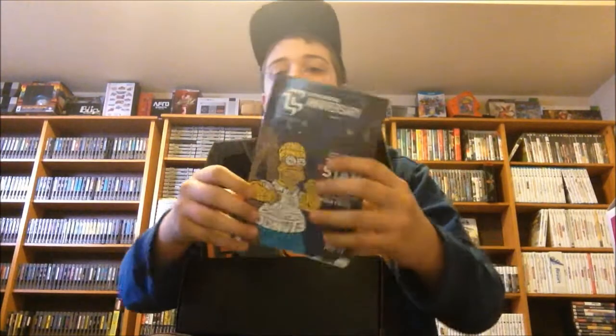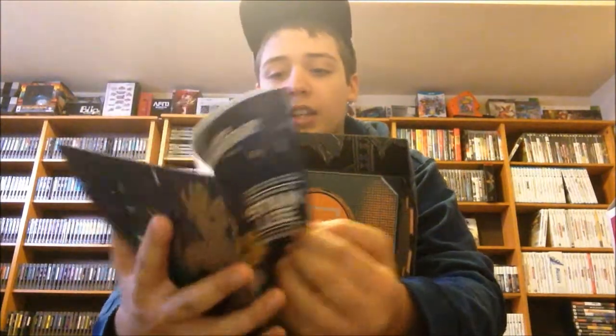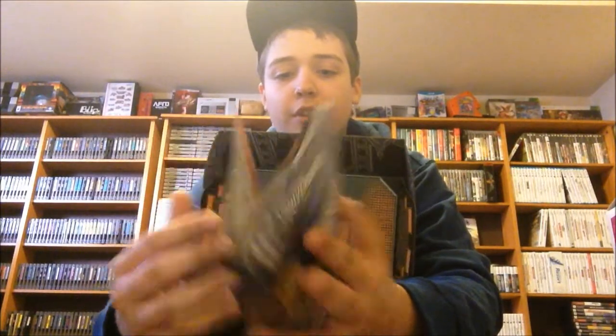Here's the book — it says 'Loot Crate Anniversary.' It's the magazine that basically tells you what you get in the box and has some other neat stuff that's cool to read through.